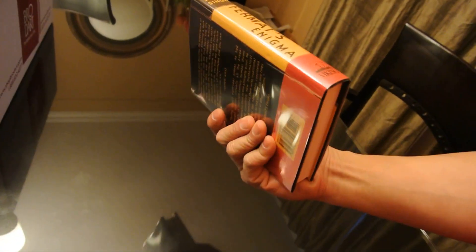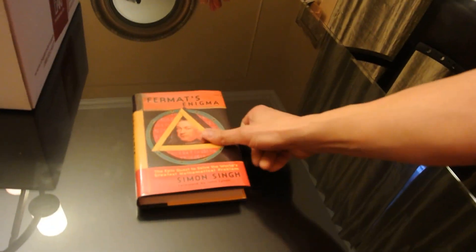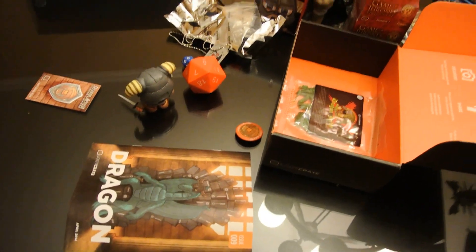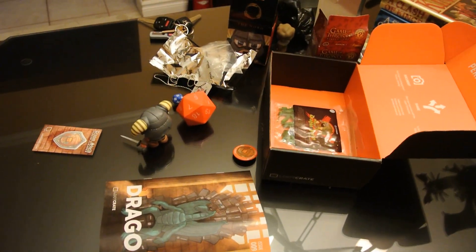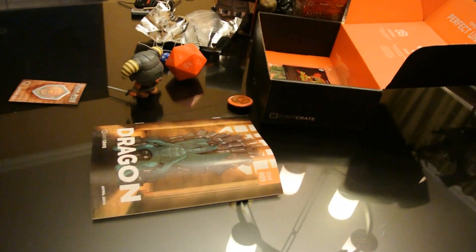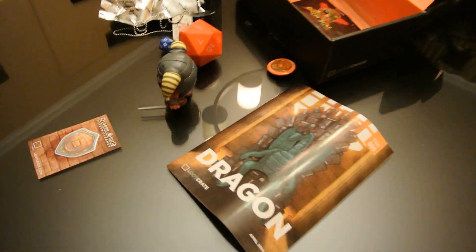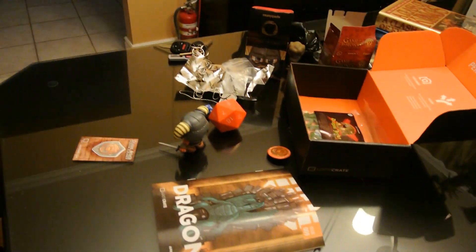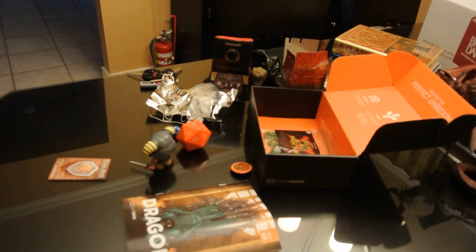It also looks really nice. Thanks for watching this month's Loot Crate unboxing. We should have a comparison video for this month's Nerd Block vs Loot Crate up in the next week or so. If you're watching this the first time around, come back in a couple days and hopefully I'll have some annotations up. Thanks for watching and we'll see you later.